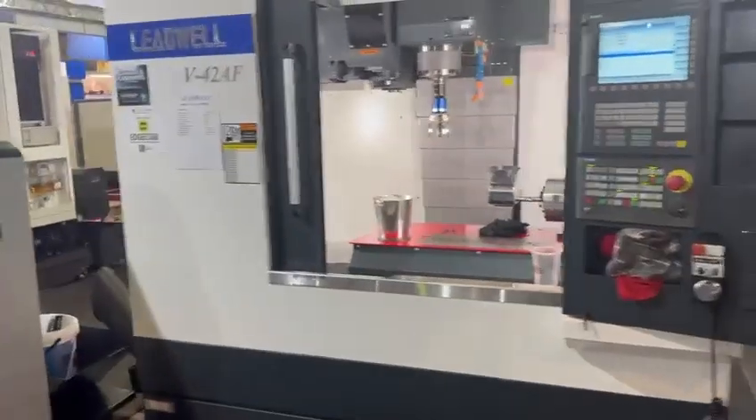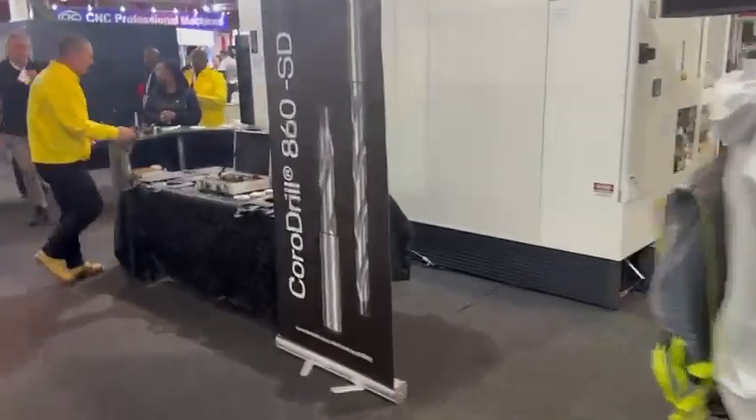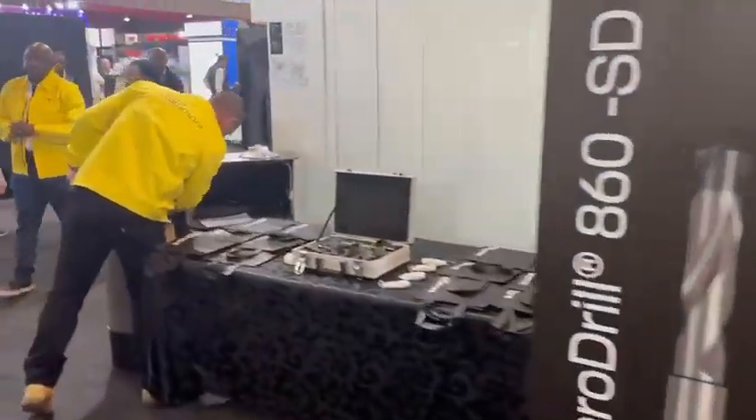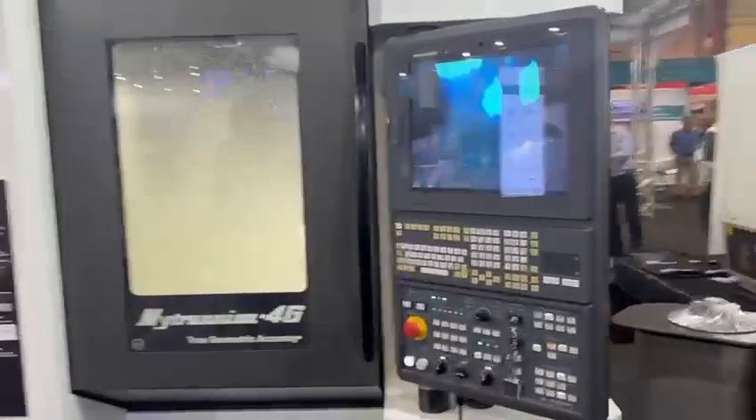Then we go across the lead wall. We are walking through the beast of the machine, which is the 4G — that's your full five axis.